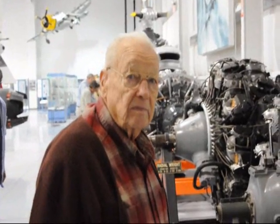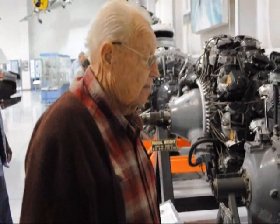This is Don Hurst right here. He's an ex-mechanic for the U.S. Air Force and he worked on these engines. He's going to tell you a little about them.